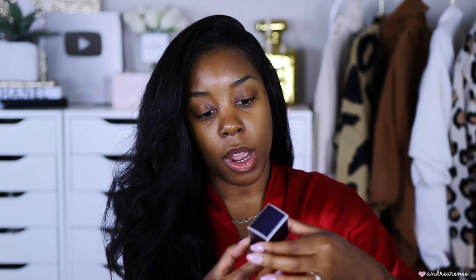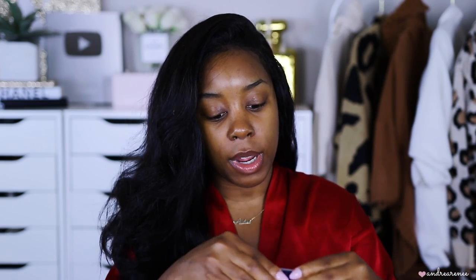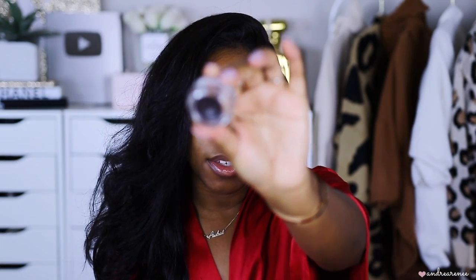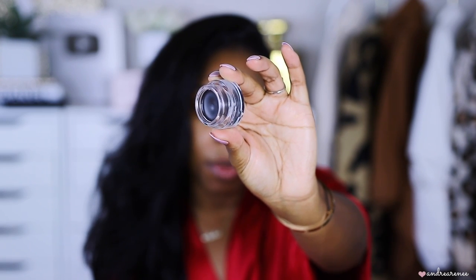They sent their Waterproof Brow Pot in the shade Uranus — it's like a brow pomade. I never really use brow pomades on my channel; I always stick to brow pencils because they're so much easier for me. I'm not going to use this one — I'm going to save it for a giveaway.